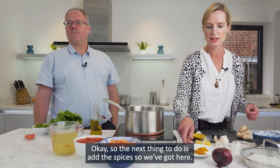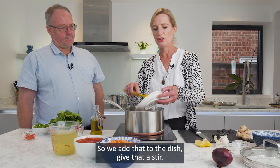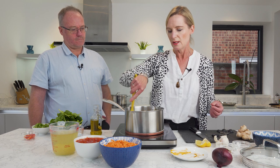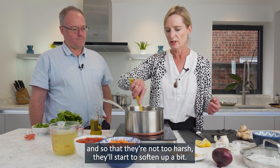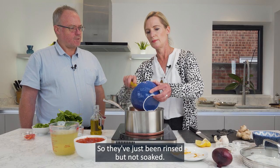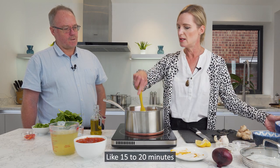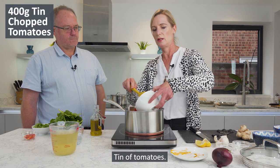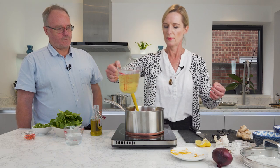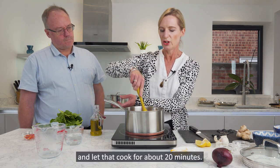The next thing to do is add the spices — we've got turmeric, cumin seeds and curry powder. We add that to the dish, give it a stir, and make sure the spices get absorbed a bit so they're not too harsh; they'll start to soften up. The next thing we add is red lentils — they've been rinsed but not soaked. You don't need to soak red lentils, which is great because they're quick and easy to use and don't take very long to cook, just 15 to 20 minutes. Then a tin of tomatoes and some stock. We just bring that to the boil, put the lid on, and let that cook for about 20 minutes, just keep checking it in case it sticks.